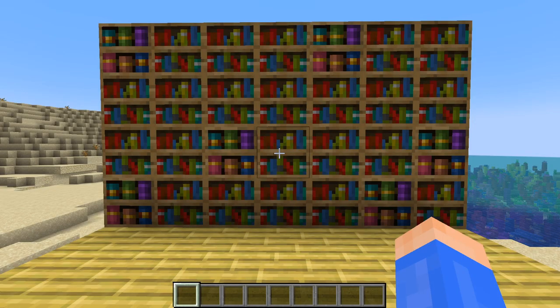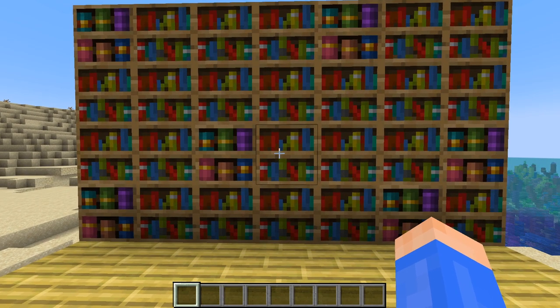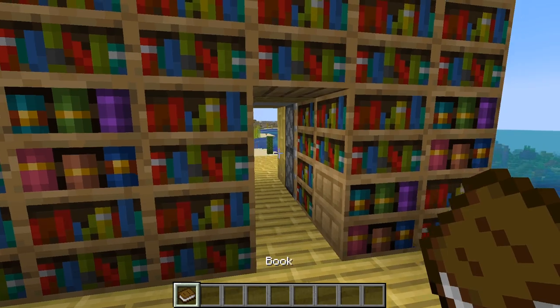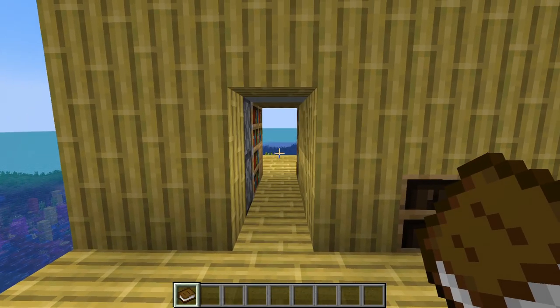And this is my final chiseled bookshelf contraption for today — another library door, but a lot different. It's much less secure but a lot more convenient and simpler. All you have to do is take out a book from here, the door will open, and then you can just place the book back and that'll shut the door.